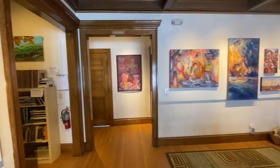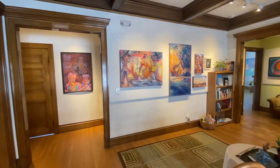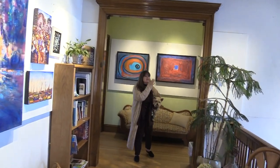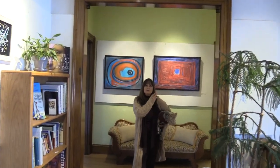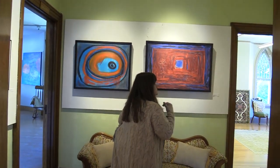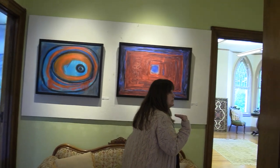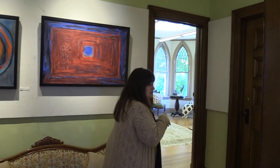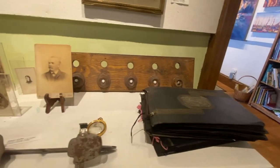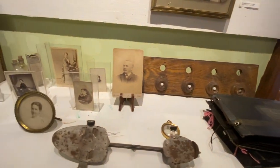Aren't these fantastic? These are our juried artist members, and the work is just amazing. We have things made out of cork — those are new — we have paintings, photography. When you come up and go right, this is where we have some Chaffee family history and some pictures.